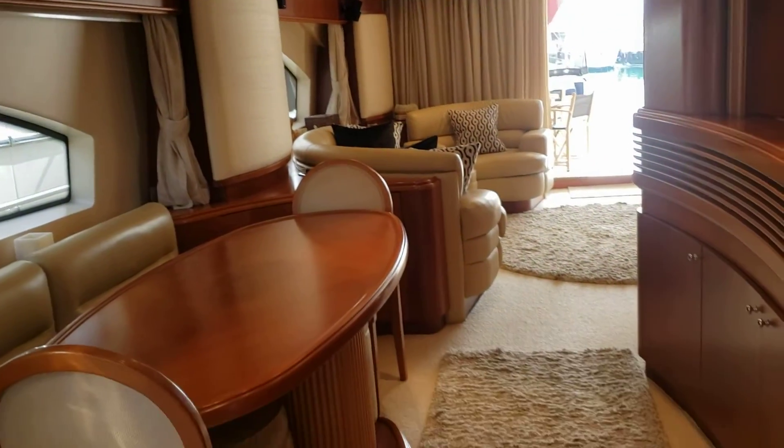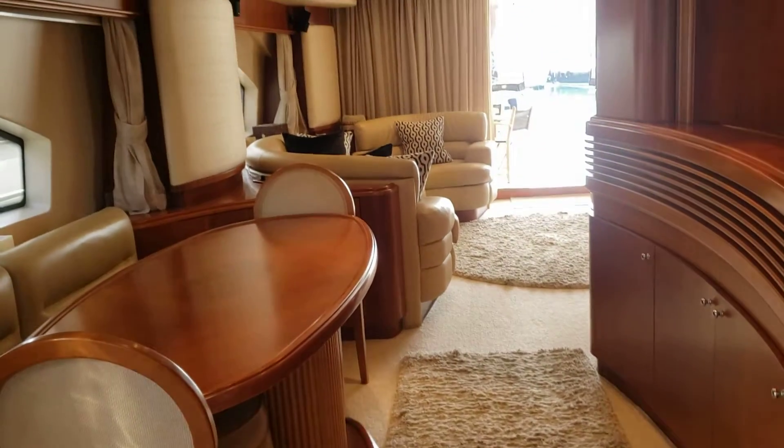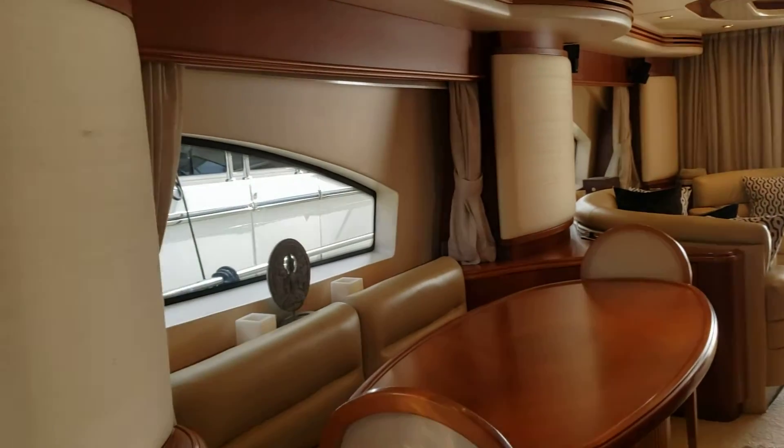And into the dining area — table and galley access.